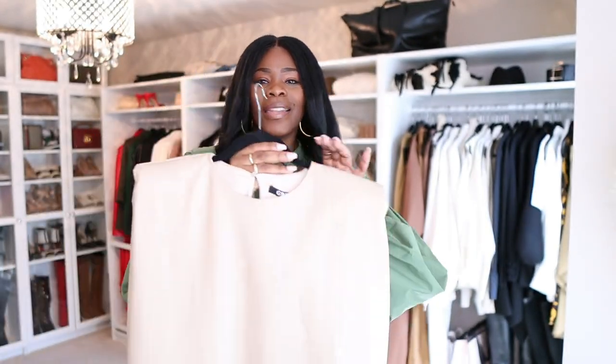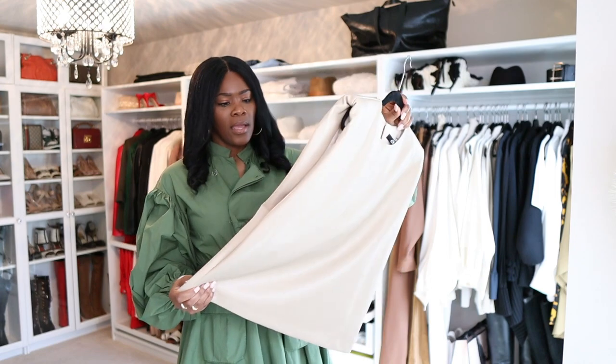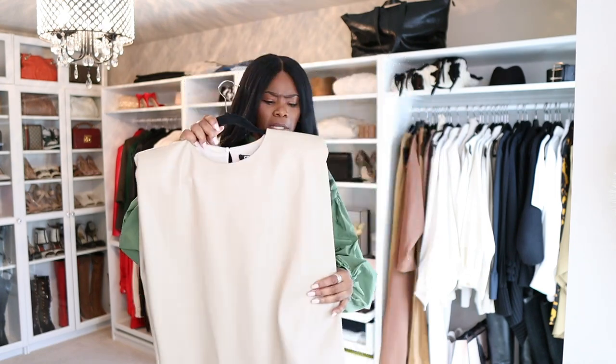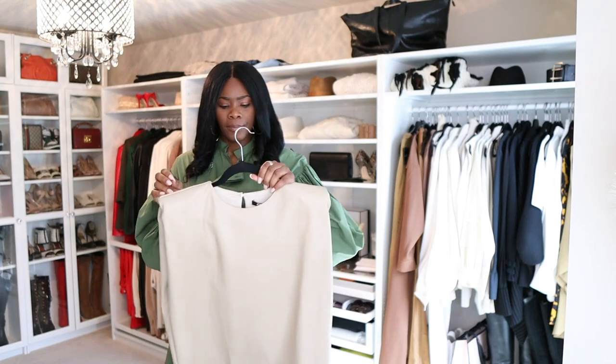Y'all know the struggle is real for us tall girls. The other thing is this top. Back in the day when I was younger I was like a leather girl. Nowadays you can't really find 100% leather — if you do it's super expensive. The only non-super-expensive leather I purchased was my Lamarck blazers. But this top is a really nice buttery taupe color. I'm probably just gonna wear this with some jeans.